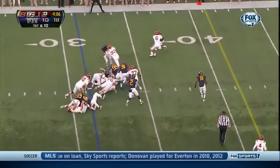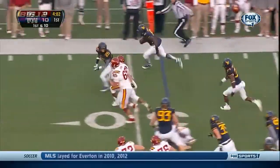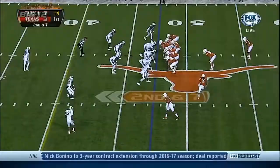They'll run it with Wimberlin. He fumbled the football! And it's picked up by Carl Joseph! He's got room down the right sideline! Carl Joseph fumbled! Touchdown, West Virginia!